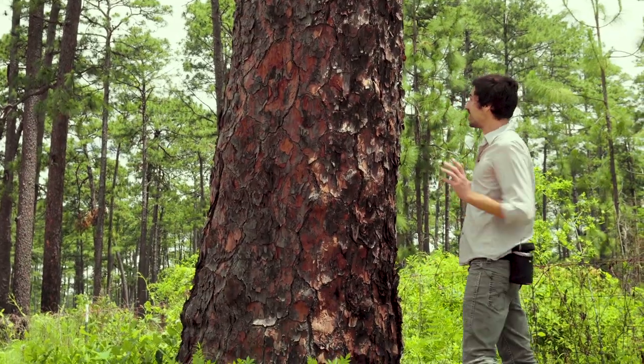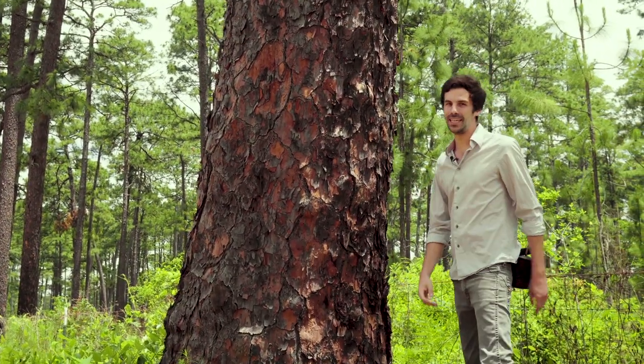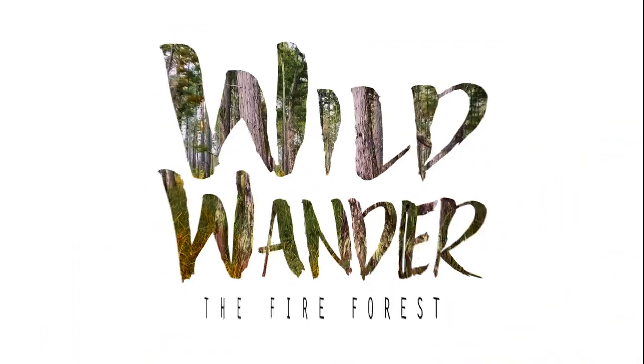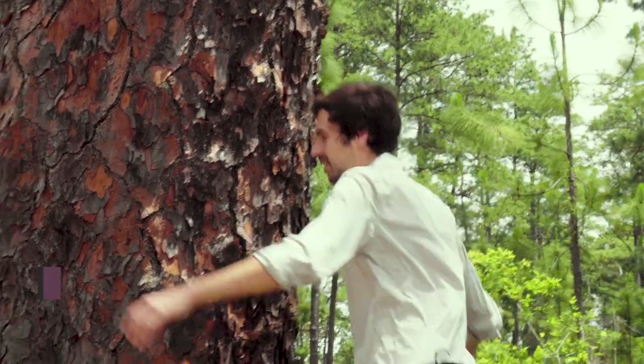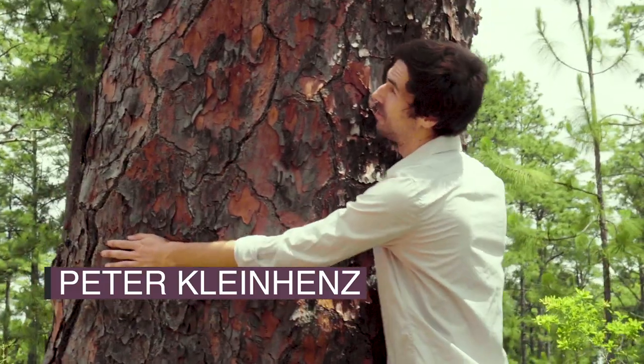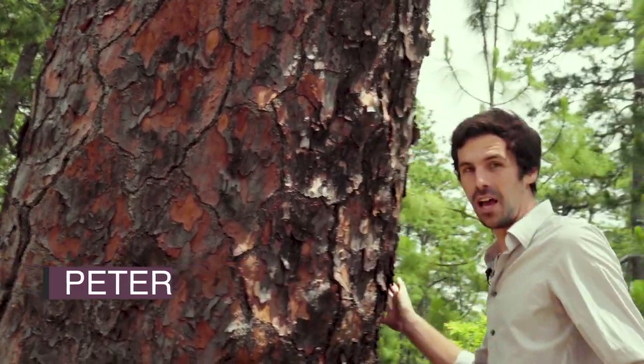This is crazy — this is about as big as a longleaf pine gets. I'm 6'1" and I can't even come close to fitting my arms around this tree. It's just unbelievable.